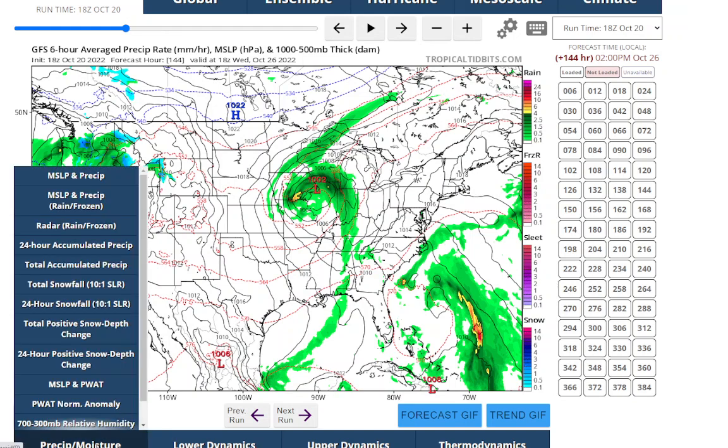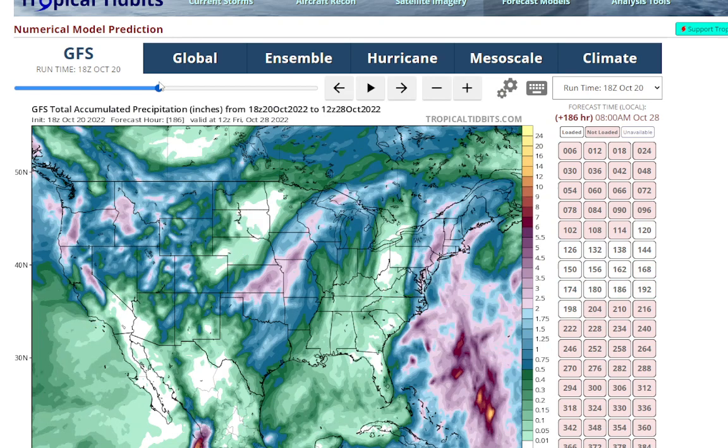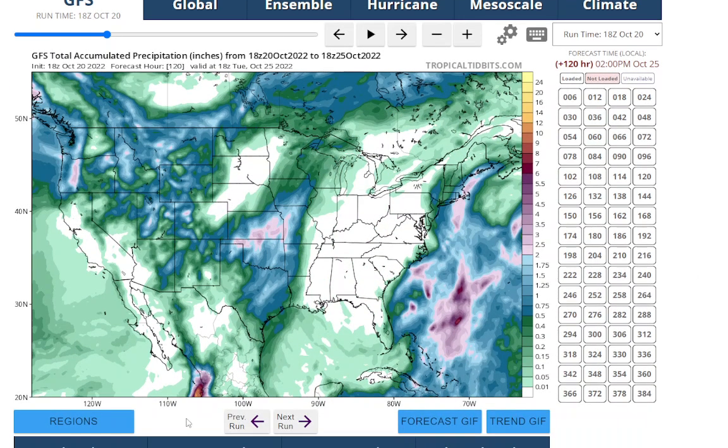Looking at the total amount of rainfall we could get running both these systems through, you could see another one to two inches possible. So this could be one of the wettest Octobers on record. After a drought, now we've switched and we're in the wet.